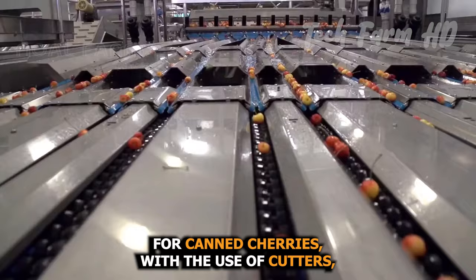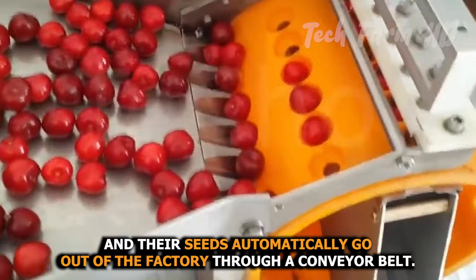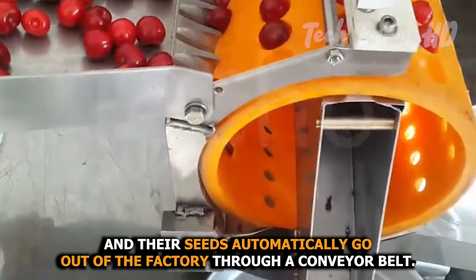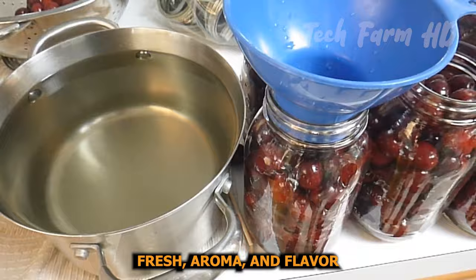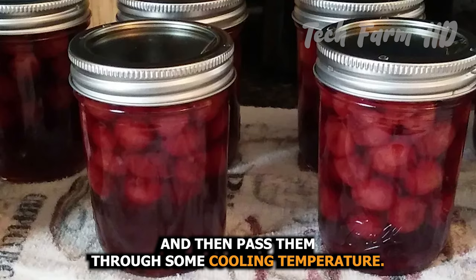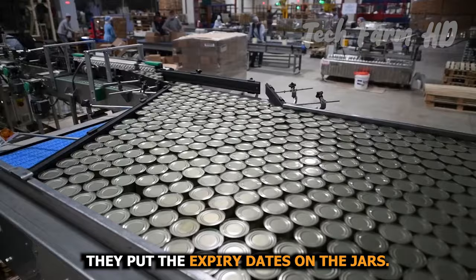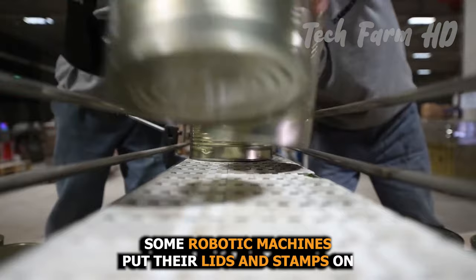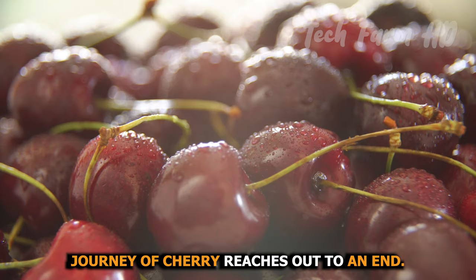For canned cherries, cutters cut the cherries into halves and their seeds automatically go out through a conveyor belt. The rest of the fruit goes into cans, which are then processed with specific procedures to keep them long-lasting with fresh aroma and flavor, and passed through cooling temperature. Expiry dates are put on the jars, robotic machines put their lids and stamps on, and the mouth-watering journey of cherry finally reaches its end.